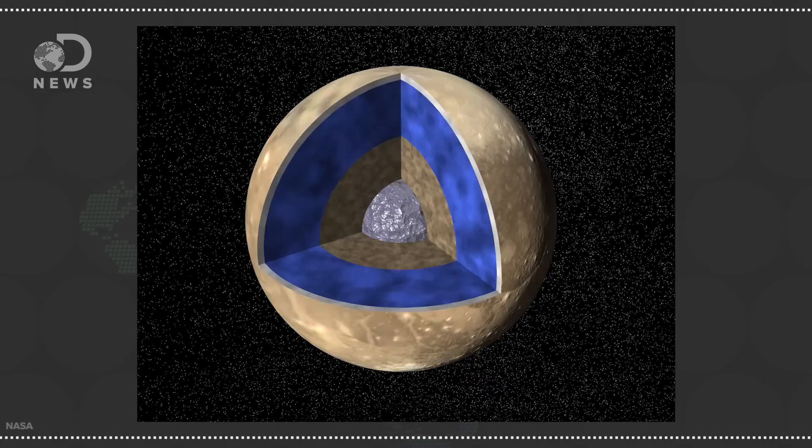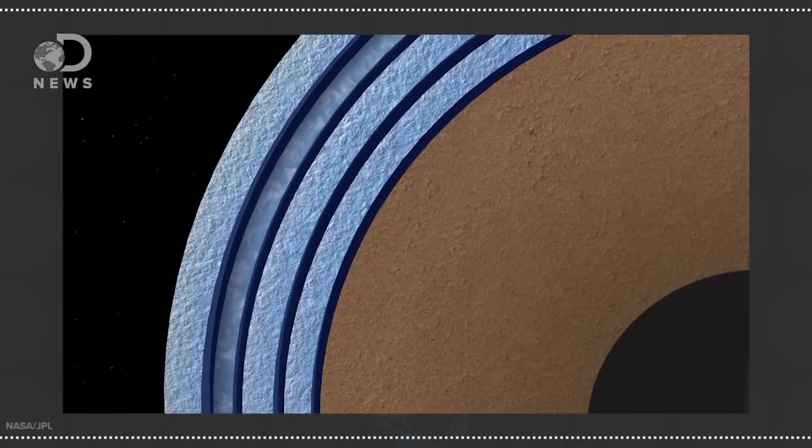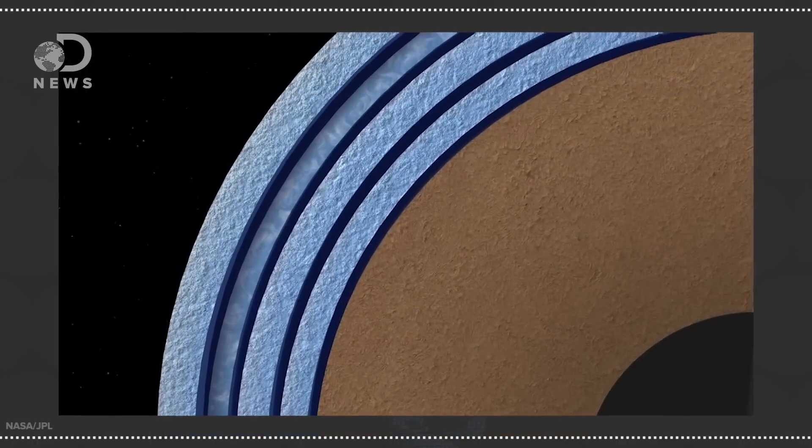Ganymede is rare in that it's the only known moon with its own magnetic field. This field rocks back and forth whenever Jupiter's magnetic field changes. This rocking motion allowed scientists to estimate how much water might exist on the Jovian moon. They estimated an ocean 10 times deeper than Earth's underneath a thick layer of ice, which might make it inhabitable to life.